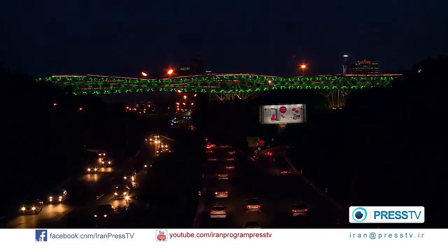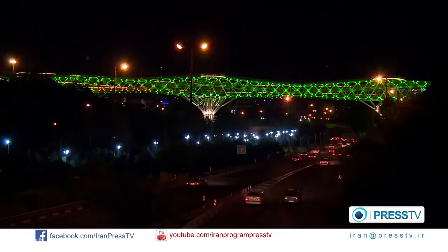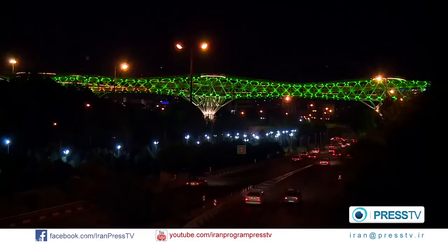As it has always been the case in Iranian architecture, this bridge too is not just linking two parks on the two sides of the highway. It's connecting people by providing a place for them to linger for a while and enjoy beautiful views.